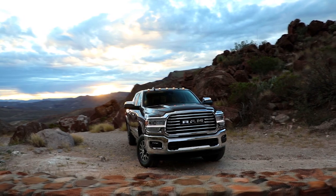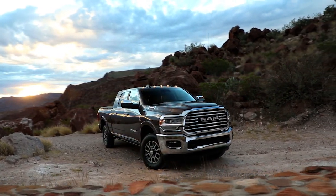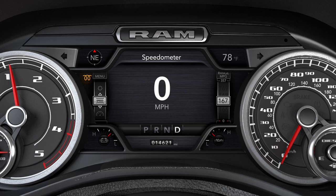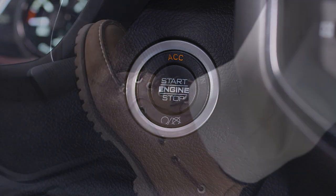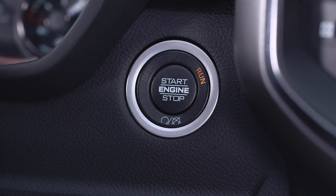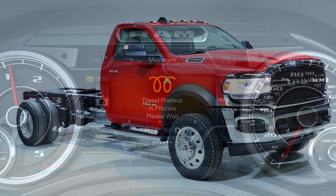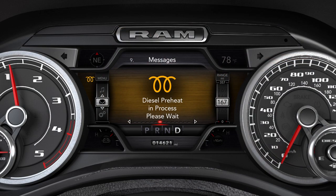Starting the diesel engine in the vehicle is just a bit different than usual. If the wait-to-start light is on, pushing the engine start button with the driver's foot on the brake will move the ignition from off, or ACC, to run, but the engine will not immediately crank. This is normal operation. The wait-to-start message will be displayed in the instrument cluster while the manifold heater system preheats the engine.